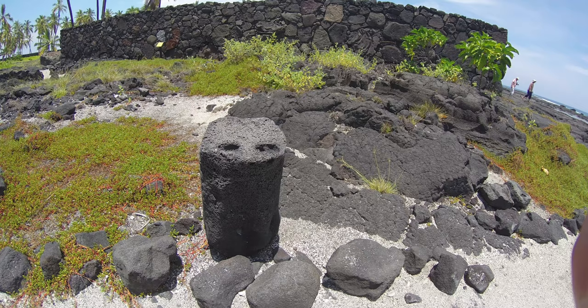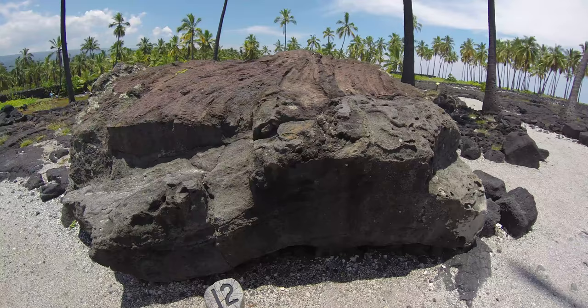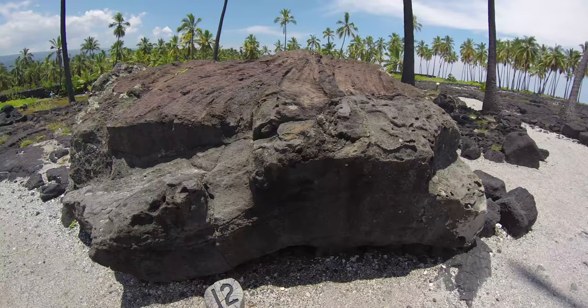Mark Twain reported in his letters from Hawaii that the stone was the favorite resting place of Kiowa, High Chief of Kona. Holes at the base may have supported posts for a canopy.